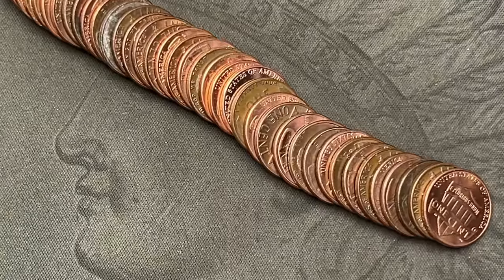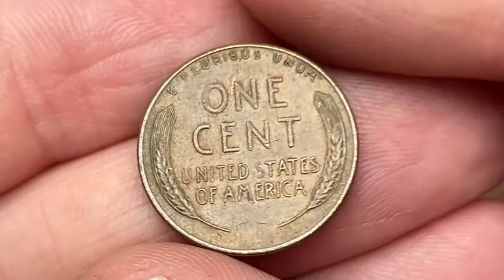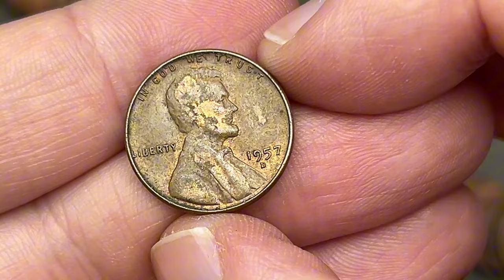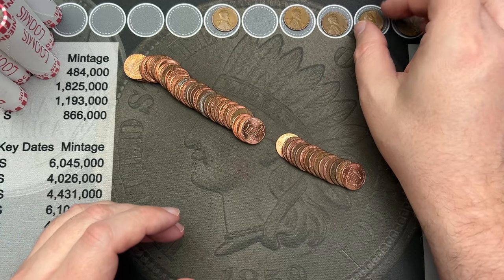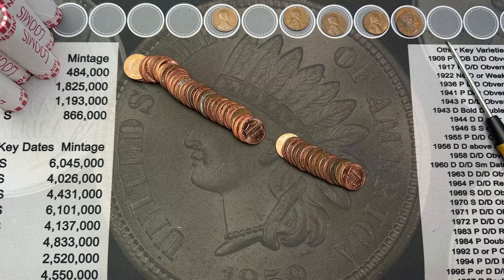Roll 13, we got another wheat cent here. Let's take a look and see what we got. This one is a 1957 out of Denver. It's got some scratches on the obverse, but it is still a wheat cent — another find for the stack.